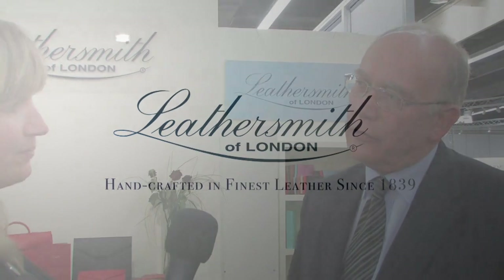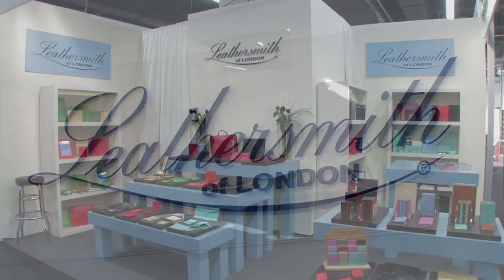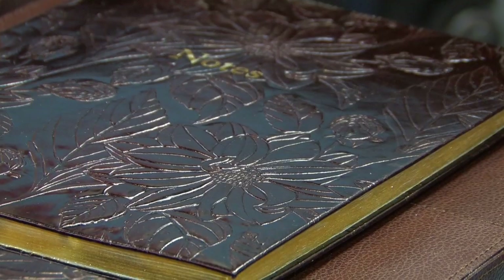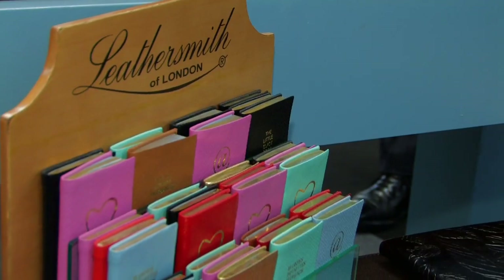This is the Paper World, the annual exhibition here in Frankfurt, and we've been coming now for three years in this hall. It's the top hall for stationery and top quality gifts, very much in our sort of way, and it's been very successful. We've had three good years in this hall, but actually we've been at Frankfurt for probably seven years now, and Leathersmith has become really part of the Frankfurt show now.